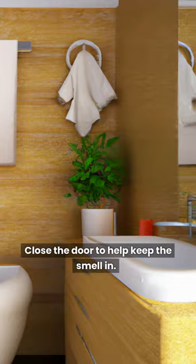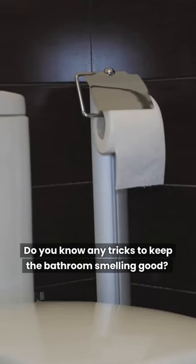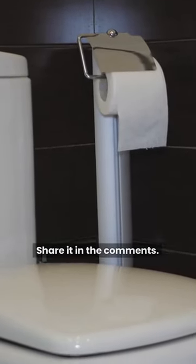Close the door to help keep the smell in. Do you know any tricks to keep the bathroom smelling good? Share it in the comments!